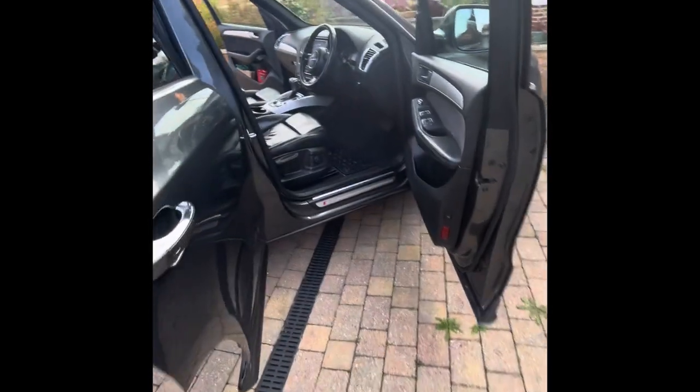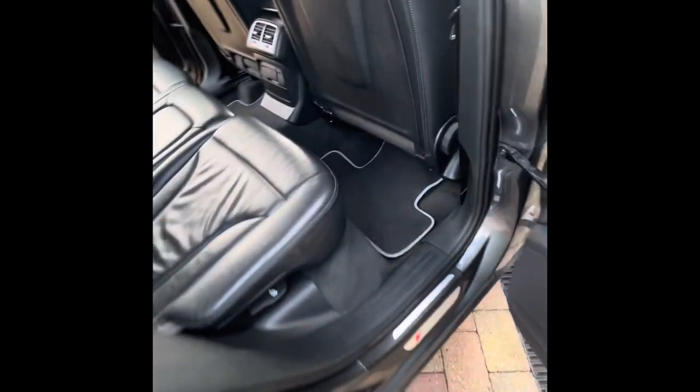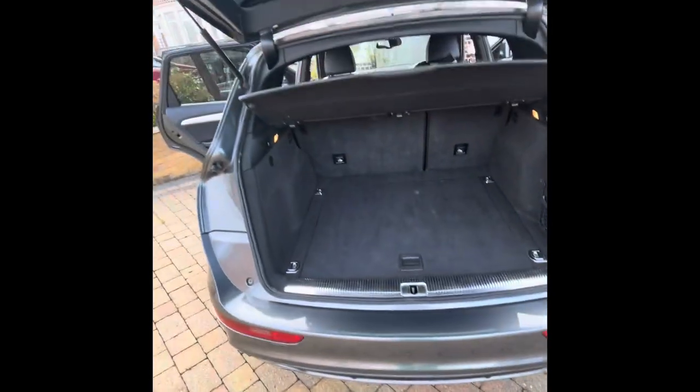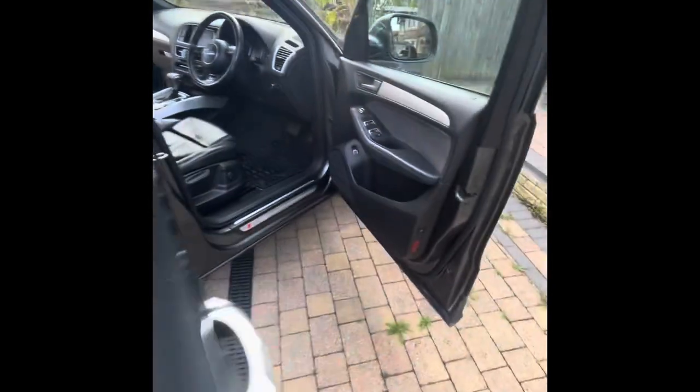Now I'm going to show you the interior of the car. You can see it's pretty clean — I just had a wash. I'm going to come out and show you the back seats. There's plenty of good space, and as you can see, the seats are all leather.